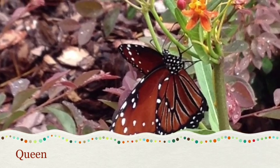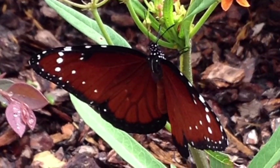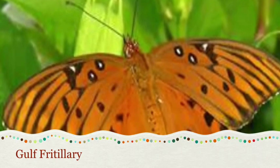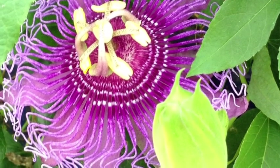Related to monarchs are the queen butterflies, which also feed on milkweed and tend to be more poisonous. The gulf fritillary is also orange but has silver spots on its undersides, and its caterpillars feed on passionflower vines.